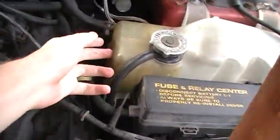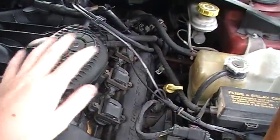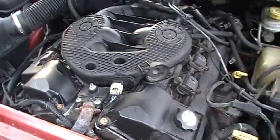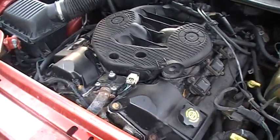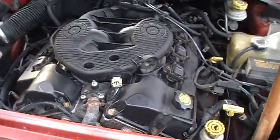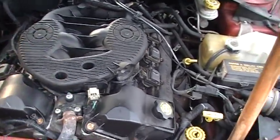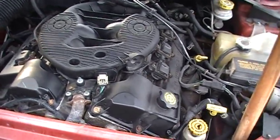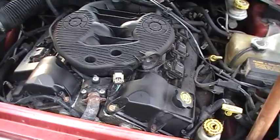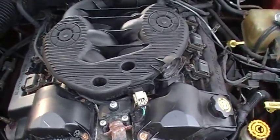Your number one sign that the water pump is going out is coolant loss. When the seal goes in the water pump, the coolant seeps into the engine oil crankcase, milks up the oil, and destroys the entire engine. Once that happens, you either have to get a junkyard engine or a remanufactured engine — there's usually no saving them once they're really sludged up.